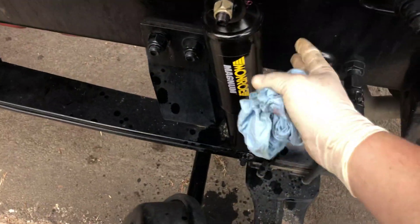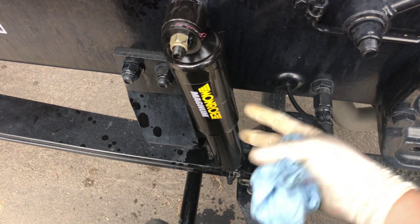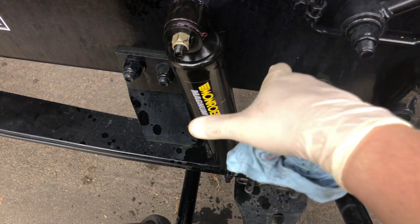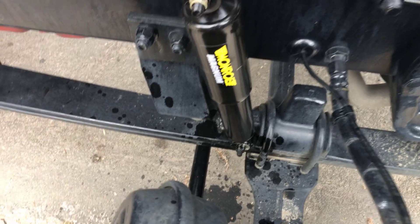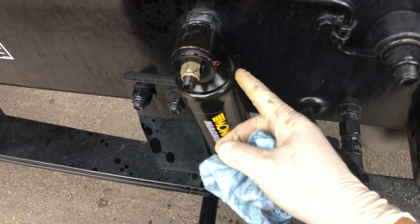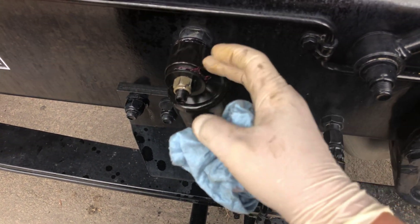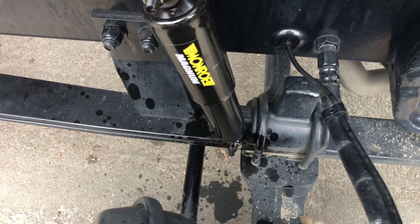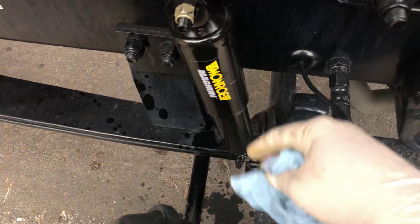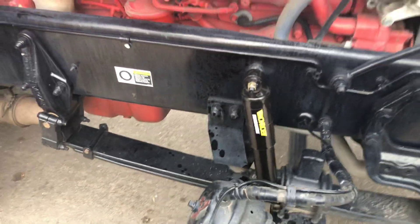These were kind of a pain to get on because they didn't come already compressed — they were already extended — so getting them down to fit onto the studs was a real challenge. We changed them, and the bushing in there that it rides on — that rubber grommet — we went ahead and greased that with some Red 'N' Tacky, which is safe for rubber and won't make it swell. That way when it's moving, a little bit of grease just makes everything nice.